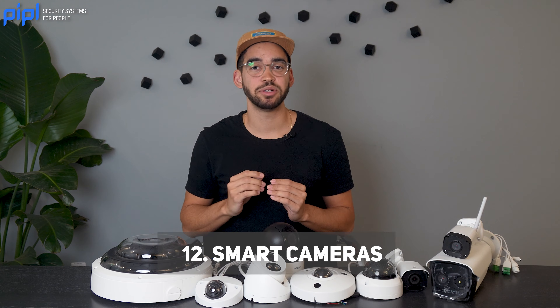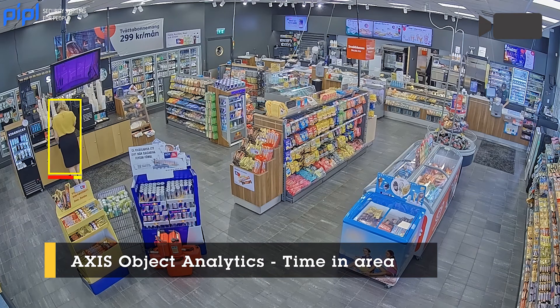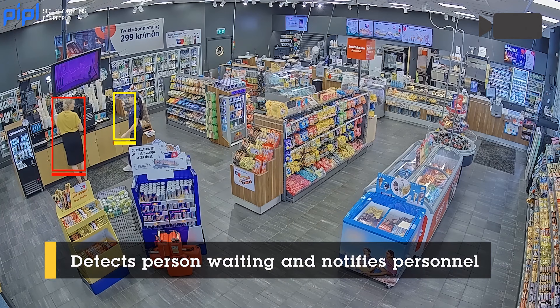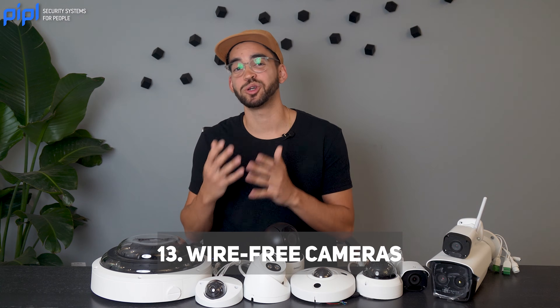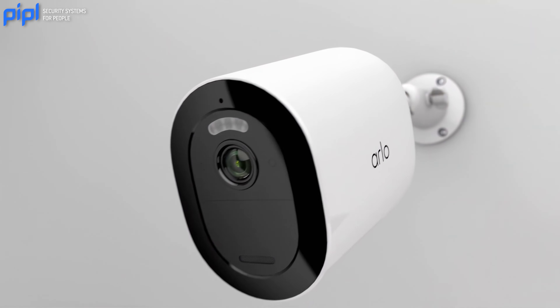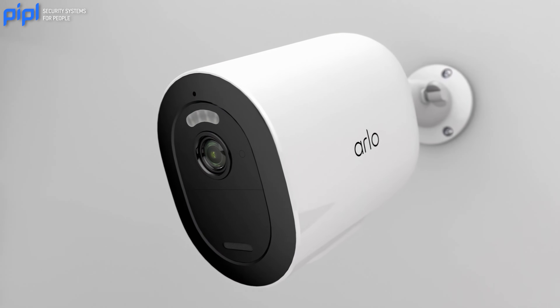Smart cameras are equipped with advanced features like facial recognition, motion detection, and integration with smart home or business automation systems. Wire-free cameras are completely wireless, including battery-powered operation, and are suitable for locations where running power and data cables is challenging.